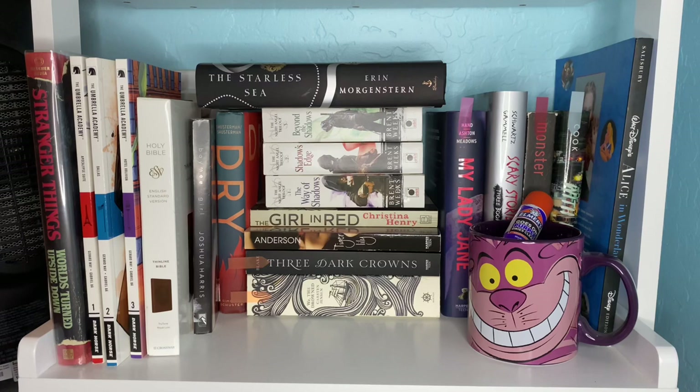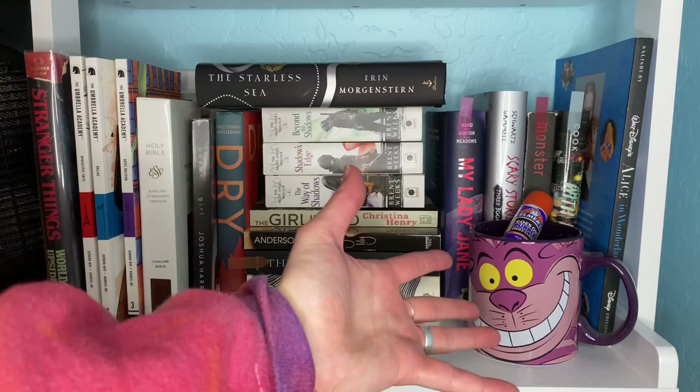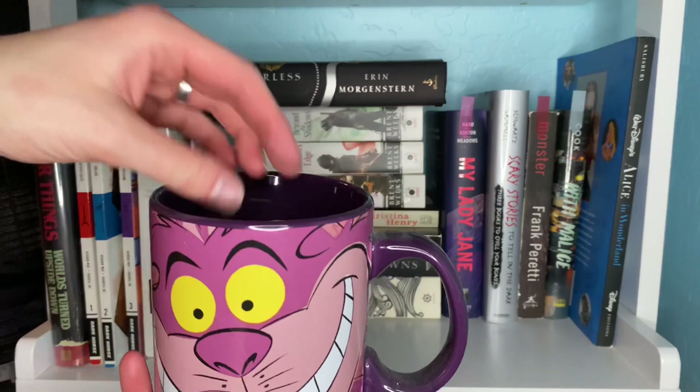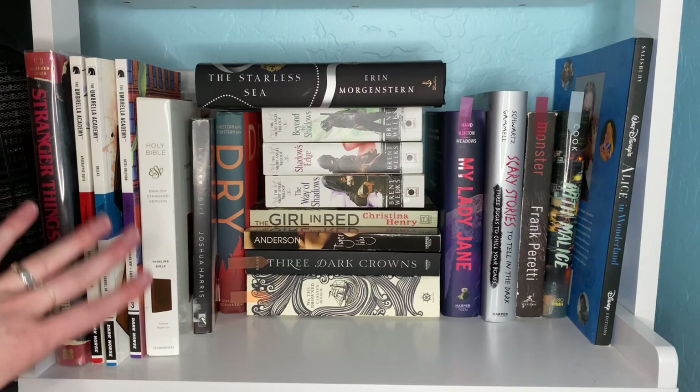Down here we have some honorary mentions: Caraval, one of my favorite young adult series; Miss Peregrine's Home for Peculiar Children, which I still need to catch up on — I've only read the first three; Morgan Matson, absolutely love her; as well as Rachel Hollis. Last but not least we have my outcast shelf — kind of all over the place. I have a Cheshire mug with an Elmer's glue stick and my bug stress ball, and literally just random books that collect themselves.